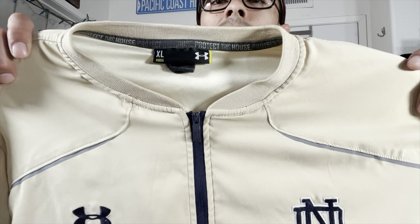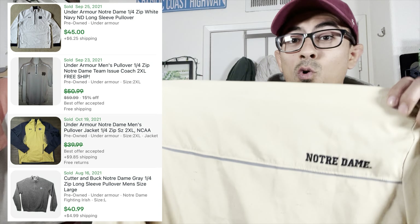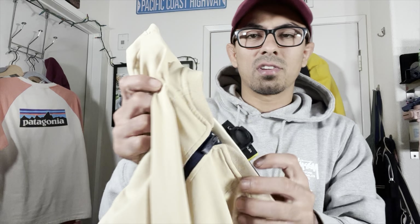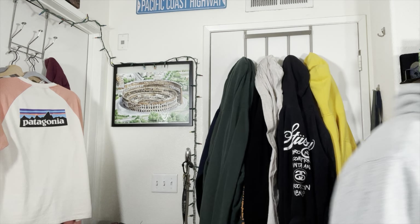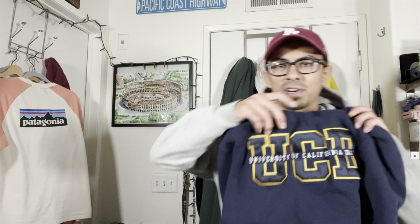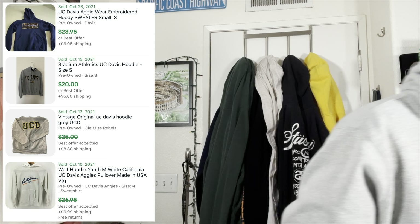Let's move on to the sweaters. Sweater sales have been picking up for us so we've been picking them up a little more. We didn't find that many this time but we did pick up a handful. This one's nice — Under Armour Notre Dame quarter zips have a really high sell-through. We should be able to get $20–$30 for this, closer to the higher end honestly. College sweaters — we don't get tired of picking them up.